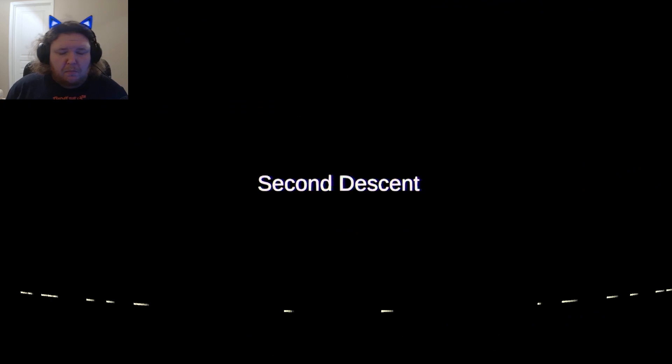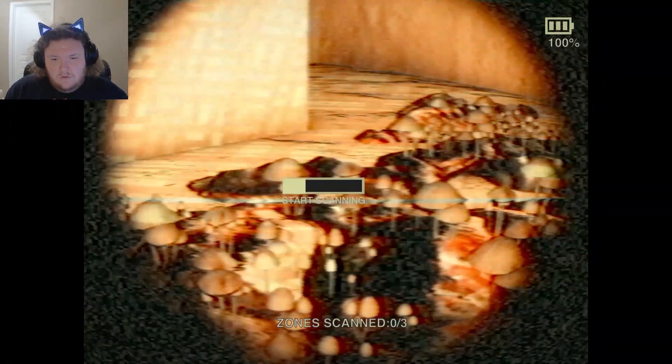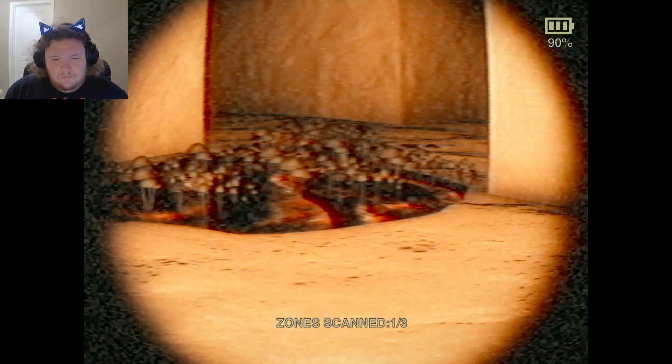Second descent with the robot. Here we go — it's probably going to get a lot more creepy down there. Three zones to scan. There's a lot more mushrooms. Lots of biomaterial of unclear origin. Looks like mushrooms bursting through a mass of flesh. I've never seen anything like this before. This is the same kind of carnivorous fungus that grew out of that rat's head. Let's go this way.